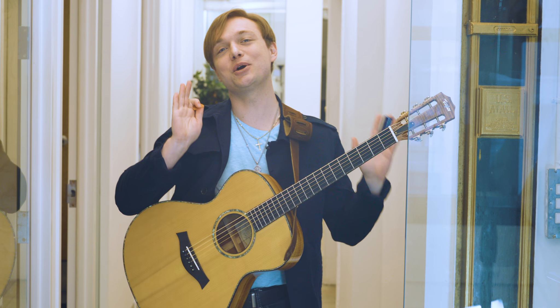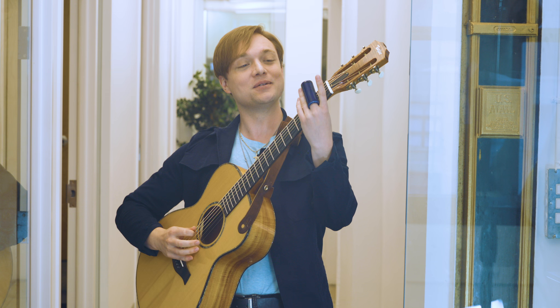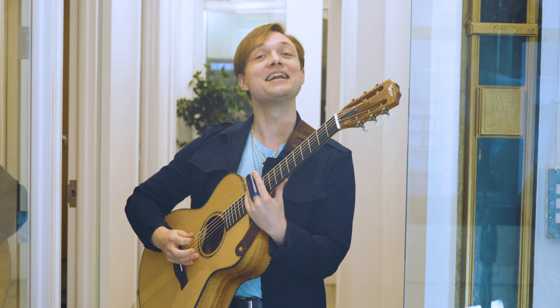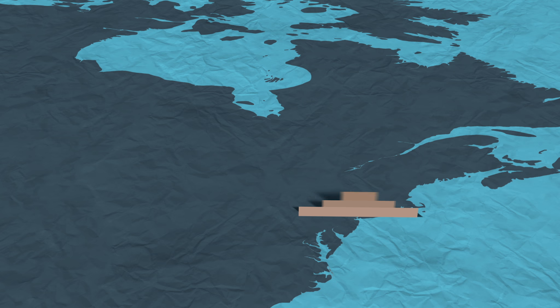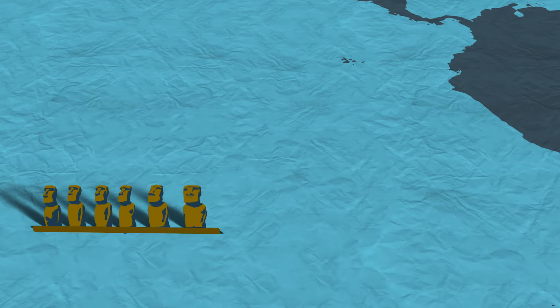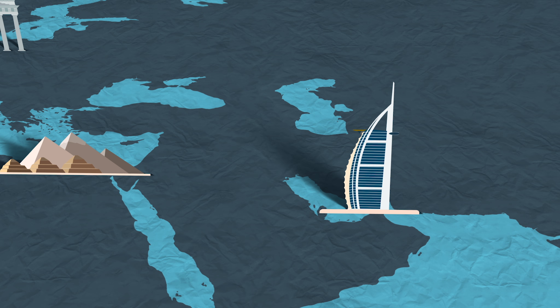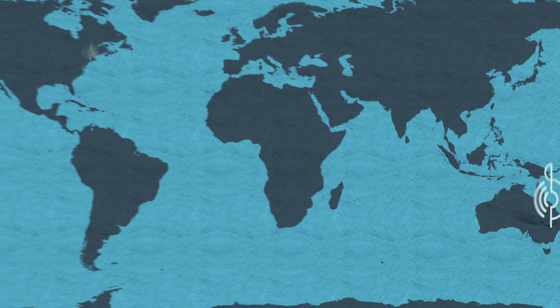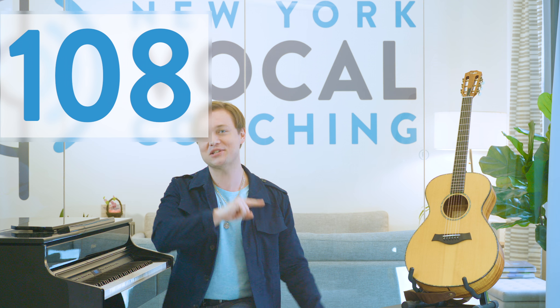Hey singers! Today we're gonna learn one of the very best vocal exercises you could ever do — the glissando. I'm Justin Stoney, the founder of New York Vocal Coaching, joining you for episode 108 of Voice Lessons to the World.